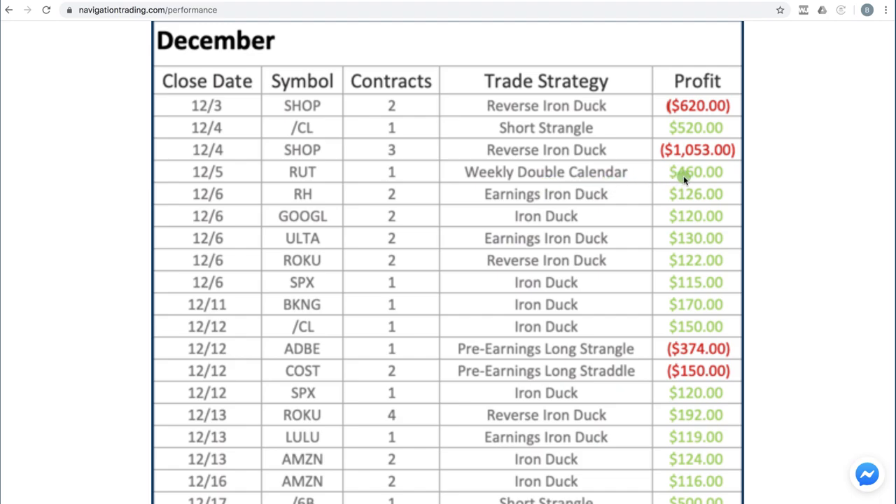Did a weekly double calendar in RUT for $460, an earnings iron duck in RH for $126, Google iron duck for $120, Ulta earnings iron duck for $130, Roku reverse iron duck for $122, SPX iron duck for $115, booking.com iron duck for $170, and oil iron duck made $150 on that one.